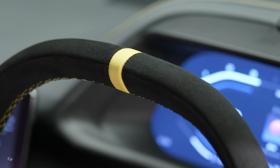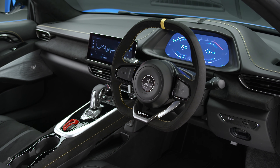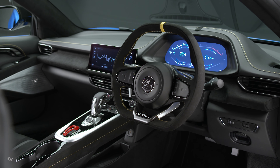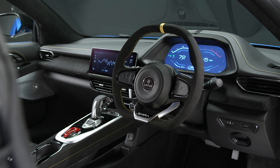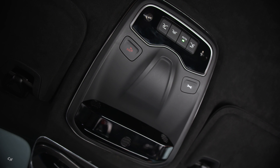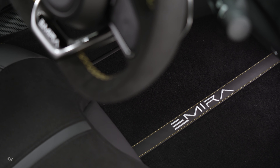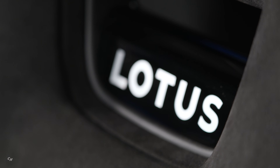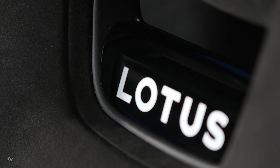The interior features ambient and wrap-around lighting as well as map lights. The two seats have been designed to combine exceptional lateral support for high-speed cornering with total comfort for long-distance journeys. There is four-way electric adjustment on the standard seat, with the option to upgrade to a premium sports seat with 12-way electric adjustment for both the driver and passenger.